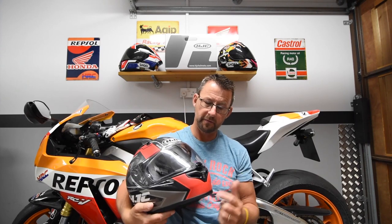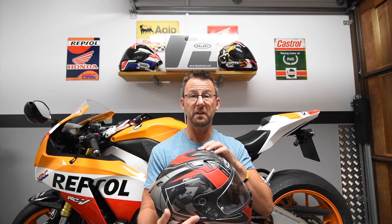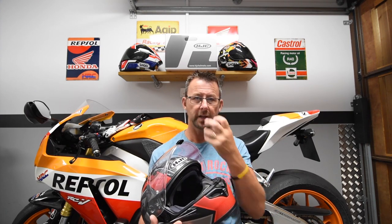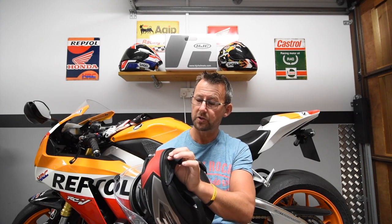Looking at the helmet, you have fresh air vents at the front, two fresh air vents at the top, and exhaust ports at the rear — all very easy to operate with a gloved hand. There's a rubber nose piece at the front, and the cheek pads inside are easily removed by a couple of snaps. There's also a removable chin wind deflector attached by a couple of snaps.